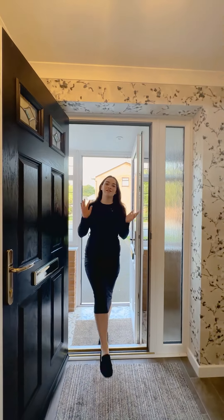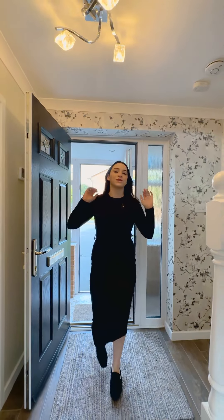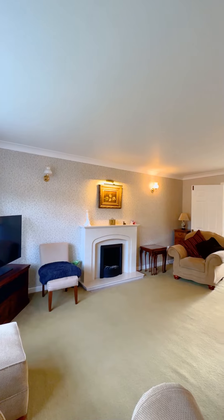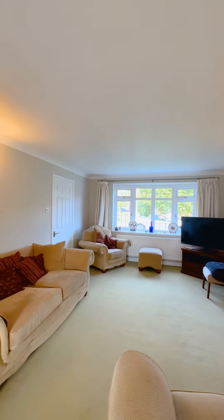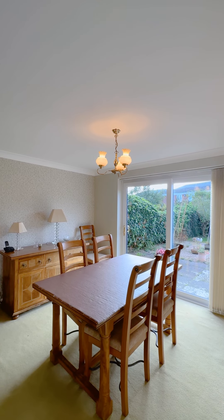Entering into this absolutely stunning property from a large porch into a spacious hallway, you're given access through into the living room that has a beautiful electric fireplace and then doors through into the dining room and out onto the patio and garden.